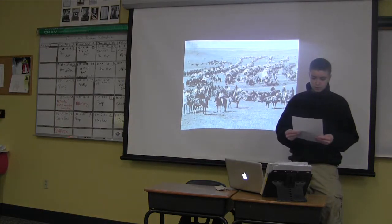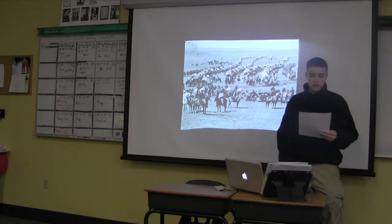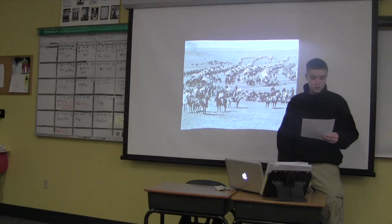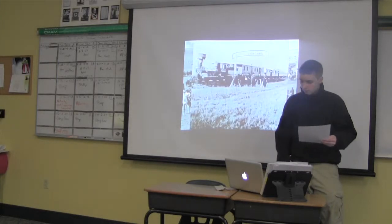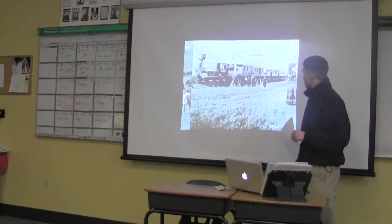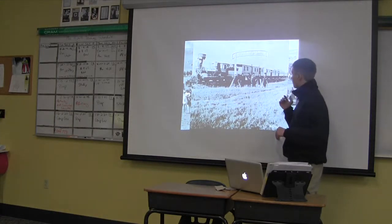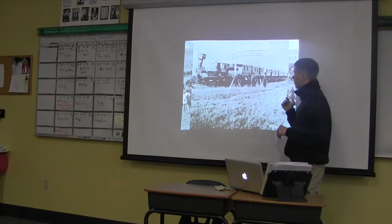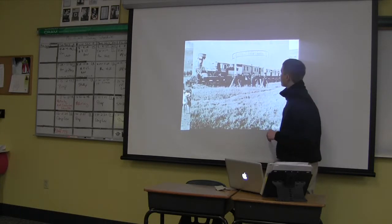Moving out west was vastly improved with the train. Instead of investing hundreds of dollars in a wagon journey, you could simply buy a train ticket — most were around $6 back then. Here you see a picture of one of the first trains going from Omaha out west, 246 miles from Omaha.